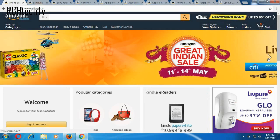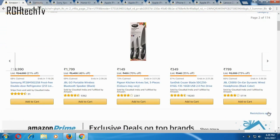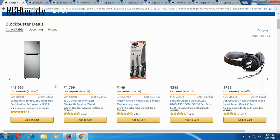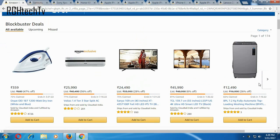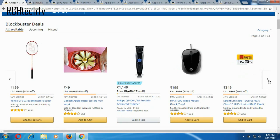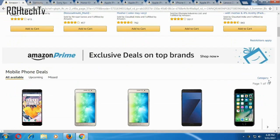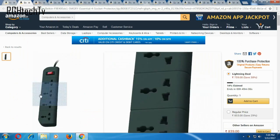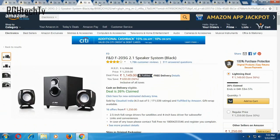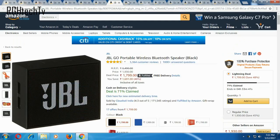Welcome to RGH Tech TV. Yesterday I made a video on smartphone deals at Amazon's Great Indian Sale, and today let's see some very important deals on must-have accessories and components for your smartphones and computers or laptops. For convenience, let me divide them into categories like Bluetooth speakers, general speakers, memory cards, headphones or earphones, antivirus, and some other miscellaneous things.